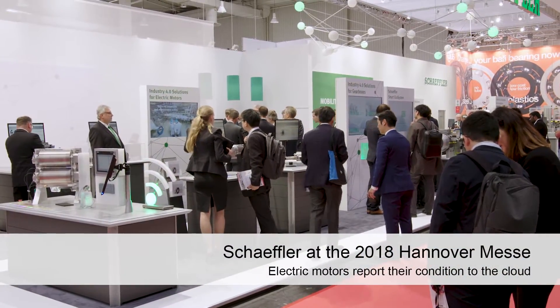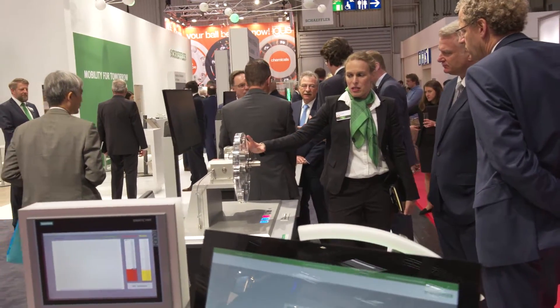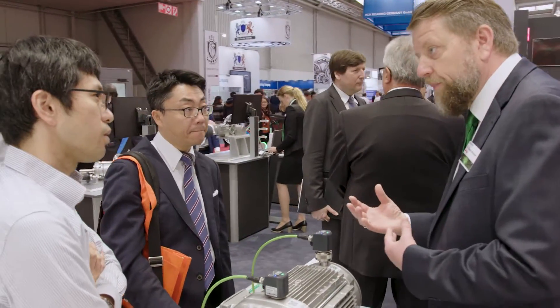Highlights at the Scheffler booth are its themed areas with reference projects that let visitors experience Industry 4.0 solutions and applications first hand. A Dutch industrial service company equips its customers' machines with SmartCheck vibration measurement units made by Scheffler that can connect to the cloud.